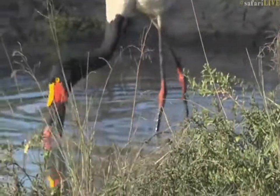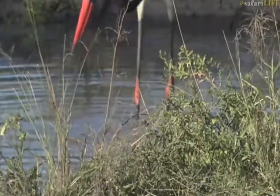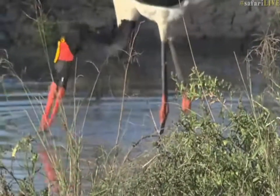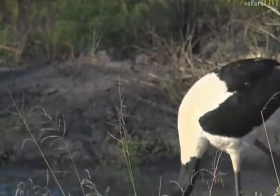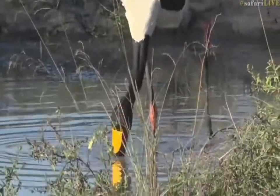Let's see if we're gonna get lucky and see it grabbing something. What it's doing is disturbing the mud, trying to flush whatever could be there — there we go! It got something. There was something there — I think it got a small morsel. They will also feed off freshwater mollusks.